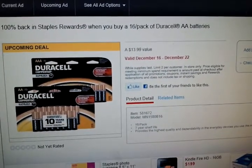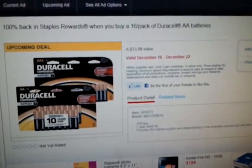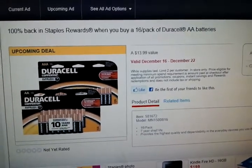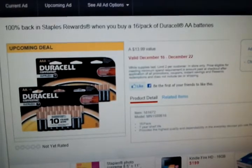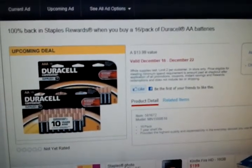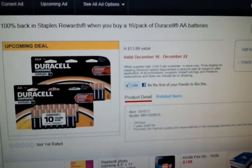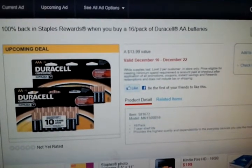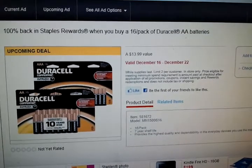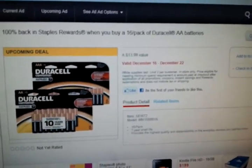Hi everyone, I just wanted to come on real quick and let you know: Staples is giving 100% cash back in Staples rewards when you purchase their 16-count AA or AAA Duracell batteries. You can do the deal twice — limit of two per customer — for a total of almost $27.98.